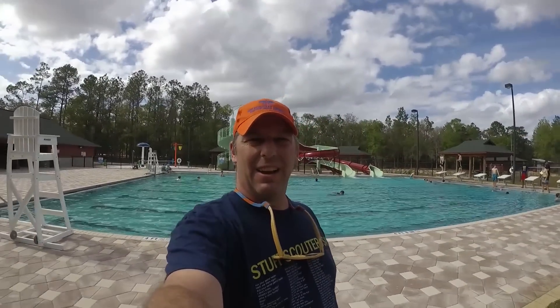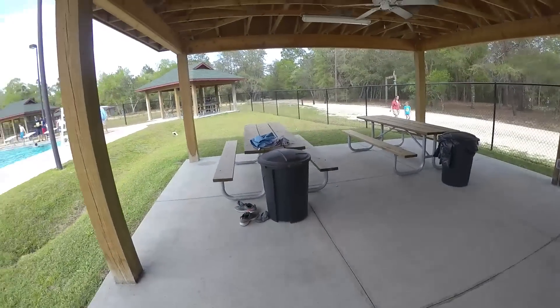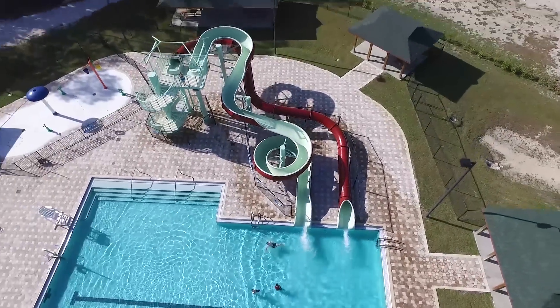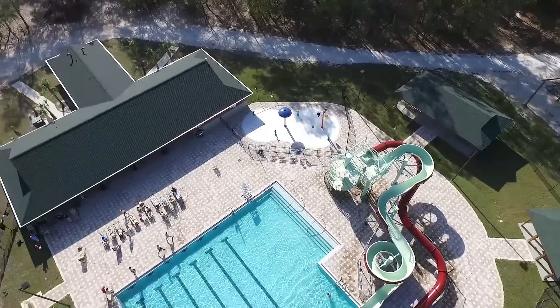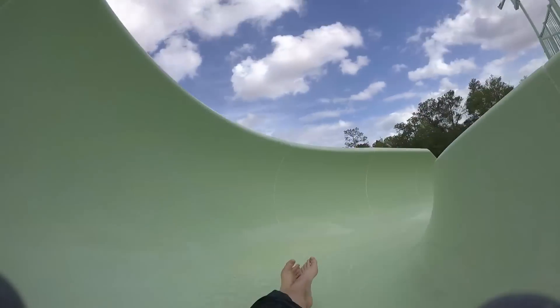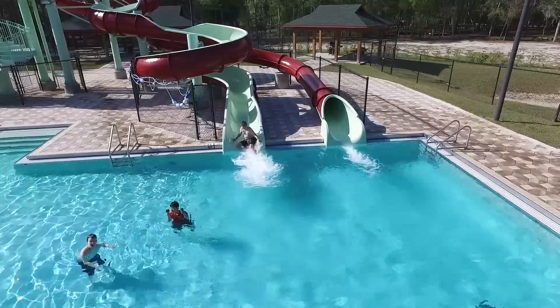Now we're at the Aquatic Center — it's like a water park with a water slide, a pool, a toddler play area, and barbecue grill areas. It's a nice facility for the scouts to use for water activities. Today is go-home day, so we'll do some more shooting and swimming today and then we are headed back home after our very fun campout.